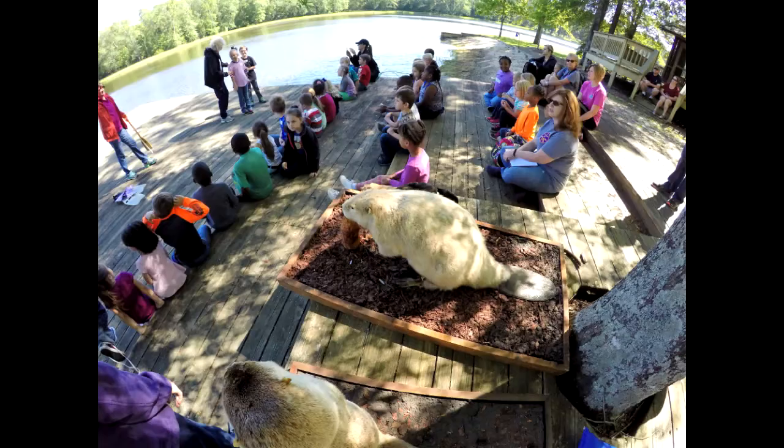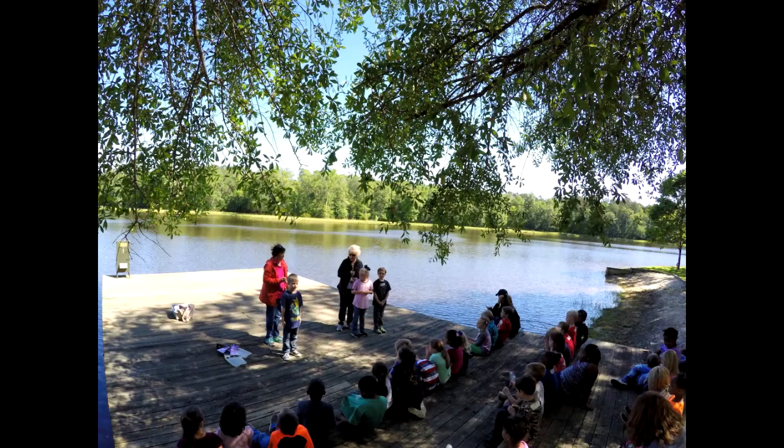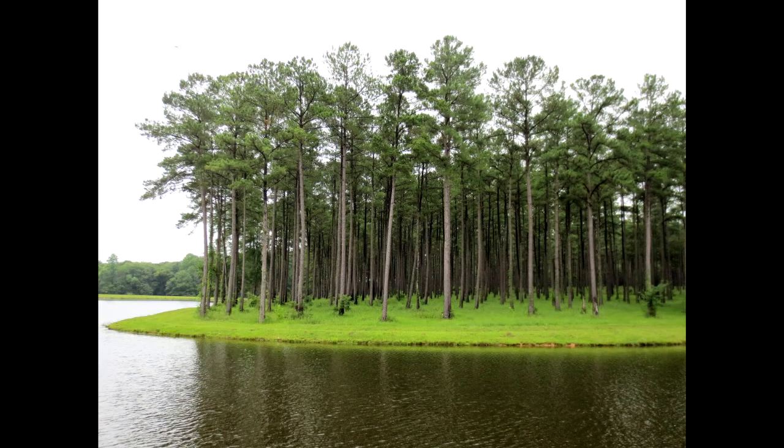Wildlife is an important part of the landscape of Gully Branch Tree Farm. Students engage in Dress-a-Beaver to discover the many adaptations of the beaver and its place in the wildlife of the farm. Trees focuses on trees as a renewable and sustainable resource — a healthy forest is able to provide more than 5,000 wood products that enhance our daily lives.